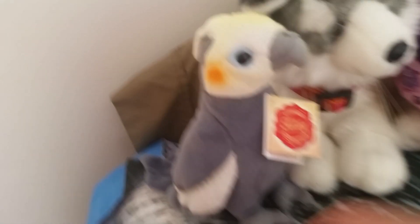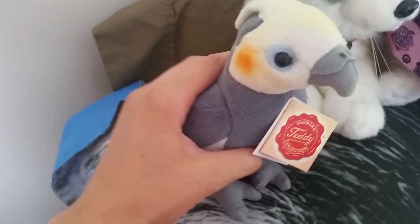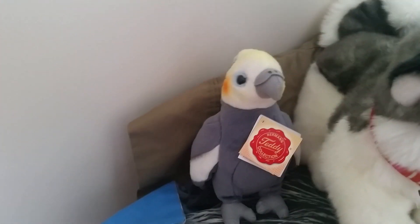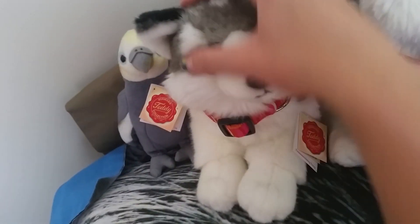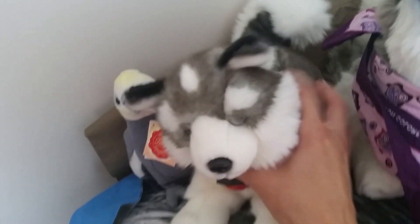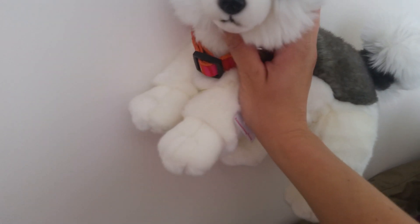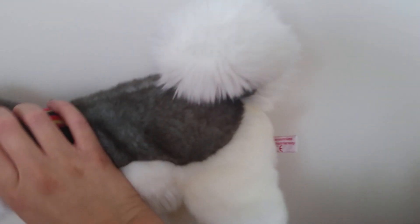I'll do the Teddy Herman. I have a cockatiel - this is my bird Lenny, he's so cute. Then I have this husky - she's Teddy Herman. She has a pretty collar on. This one's hard to find - she was kind of retiring when I bought her. I love her, she's really soft, so adorable and she looks like a puppy to me.